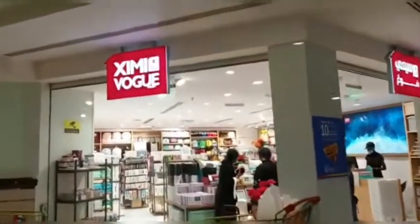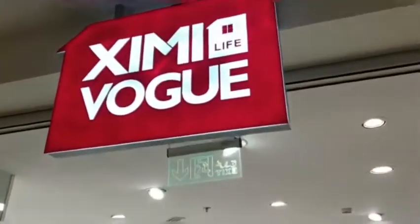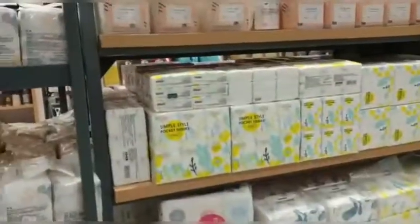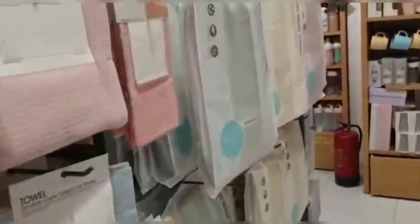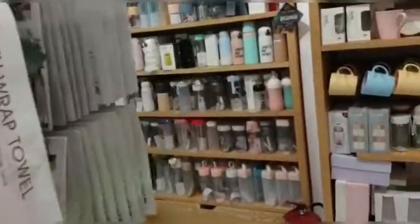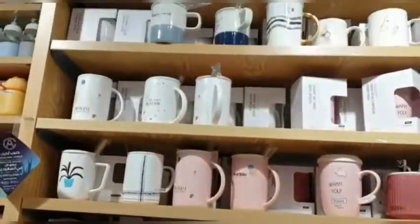So guys, this is a Chinese shop — it's like a shop similar to Jimmywag. Now you can see mats and towels in various designs. You can also see mugs here — this mug is very decent and cute.